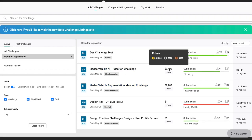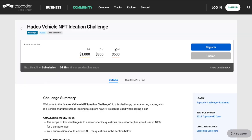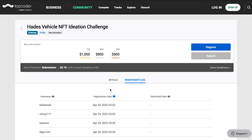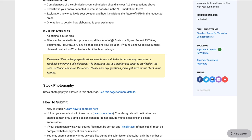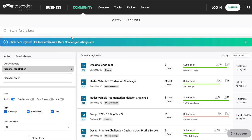Some of these have really cool prizes — $1,000, $800, $600 — and you can register for them. All the instructions are given there and they have something happening every month or so. So even if you miss a challenge now, you can always check back. For example, there's an ideation challenge for an NFT vehicle platform, which is really cool. And of course, if you have any knowledge of XD, Figma, or Sketch, you can join this and become part of this community. It has a good community aspect, a good competition aspect, and it's a great place to be. They also have a Discord if you want to join the design community there.